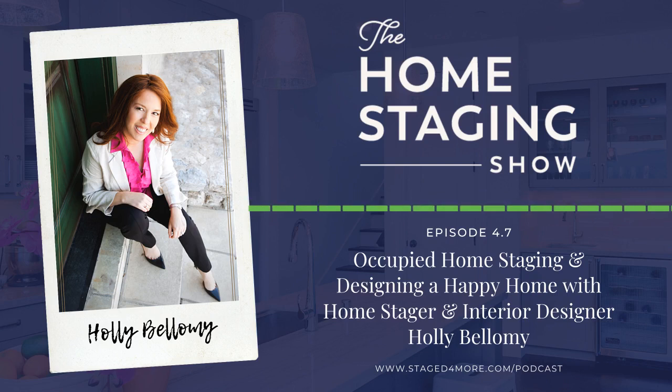Cindy loves the phrase 'conversation grouping' because with staging you're showing the potential of the home — you want to stage it as if you're having new friends over who've never seen your house. You're showcasing your home, not your television. In interior design magazines they always show conversation groupings; you very rarely see a television front and center as the focal point of a photo.